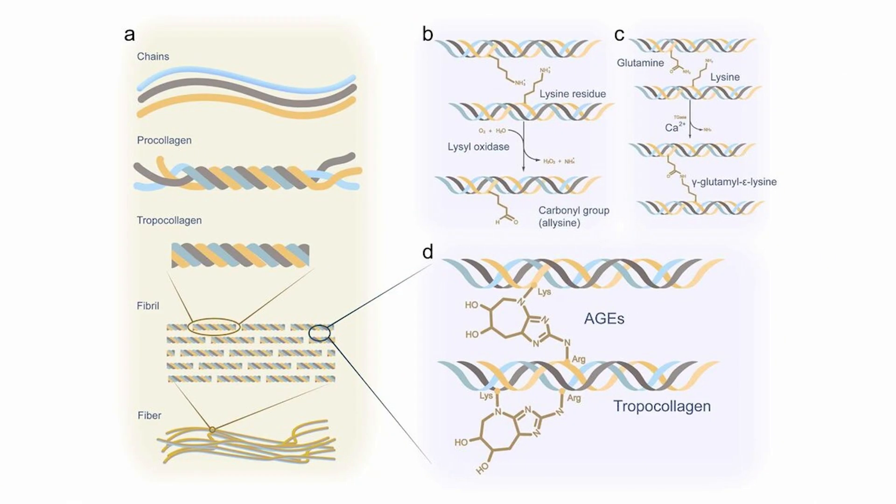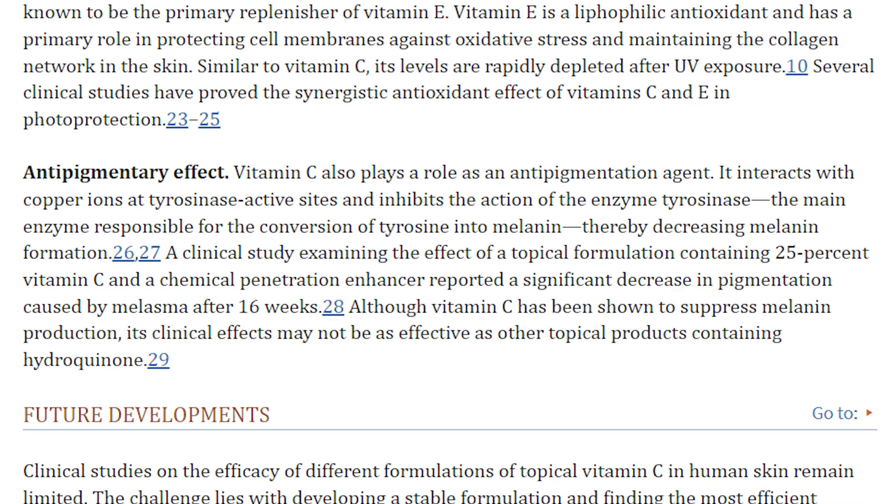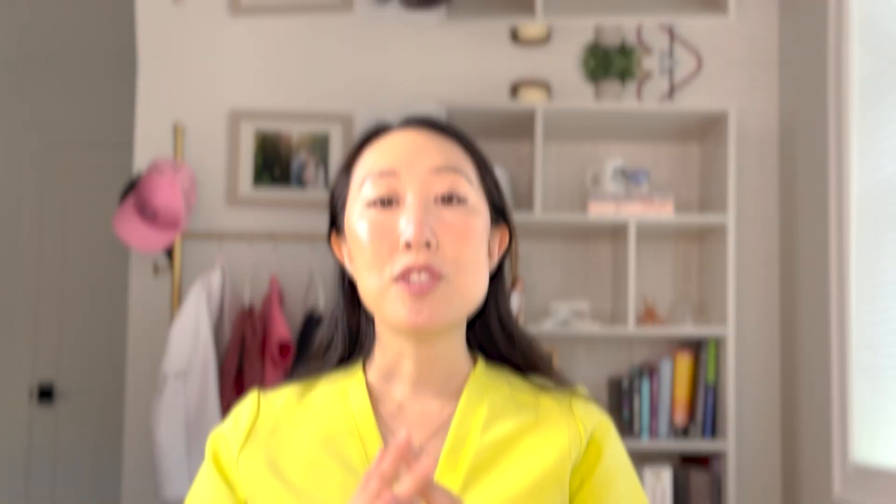Secondly, vitamin C is important for collagen synthesis — it's a key cofactor for collagen cross-linking. Our skin structure is composed of different types of collagen fibers, like ropes, that need to be linked together to make a tight matrix, and vitamin C is essential for that process. Vitamin C also helps inhibit MMP1, or matrix metalloproteinase 1, an enzyme that degrades collagen, so it stops collagen from breaking down. Thirdly, vitamin C is a powerful brightener, preventing the enzyme tyrosinase from converting tyrosine — a melanin precursor — into melanin, which gives skin pigment and dark spots.